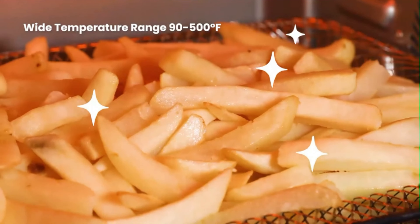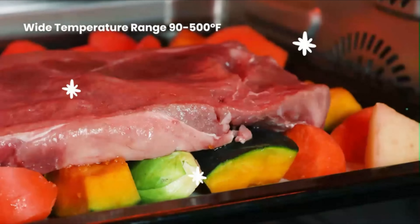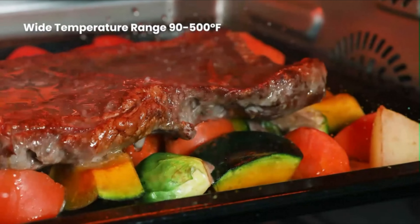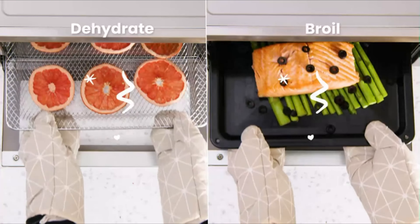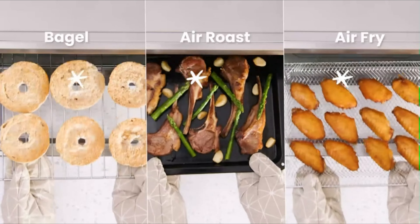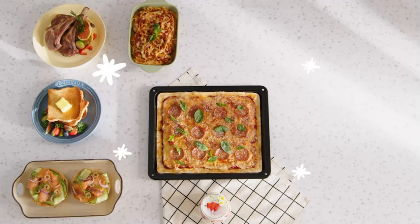Despite its compact footprint, the interior height accommodates a 24QT size, allowing you to fit six slices of toast, a 12-inch pizza, or a 4-pound whole chicken effortlessly — ideal for handling family gatherings and feasts. Product dimensions: 17.6 x 13 x 9.9 inches.